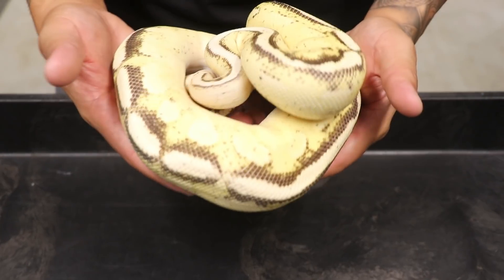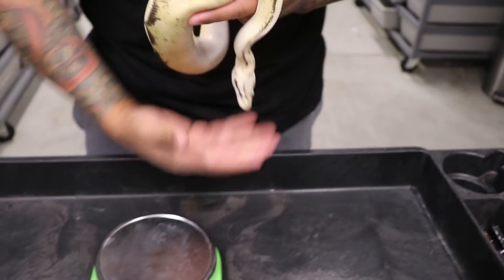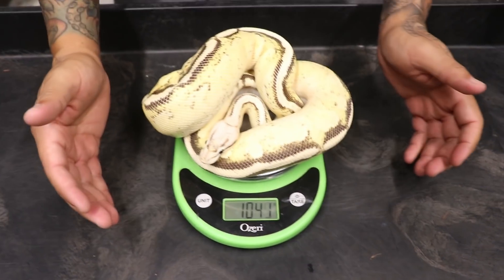Now we're pulling out the big guns — another holdback. You're probably asking why I'm selling some holdbacks. One, I need to make room; two, I've been hatching stuff that's what I actually wanted to hit with some extra genes. Right here we have a pastel gravel spark female. Let me weigh her — I said 800 to 1,000 grams. She came in at 1,040 grams. She was bred to a super gravel male. This thing is beautiful.